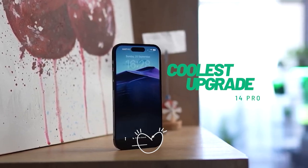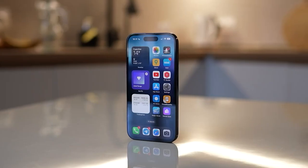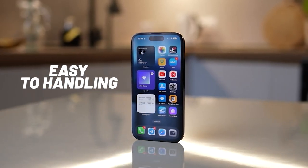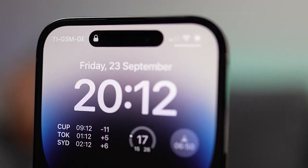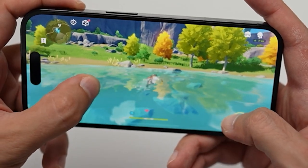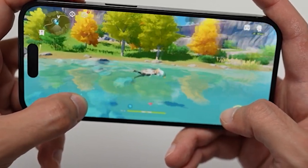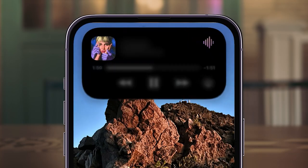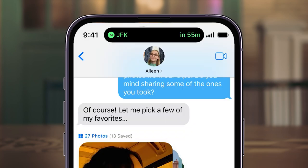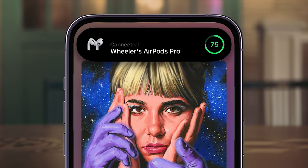The iPhone 14 Pro is a significant upgrade over the iPhone 13 Pro, with a new design, larger display, improved camera system, faster processor, and additional features, making it definitely worth considering for those looking to upgrade. A link to a complete blog post about iPhone 14 Pro features and upgrades is available in the video description.